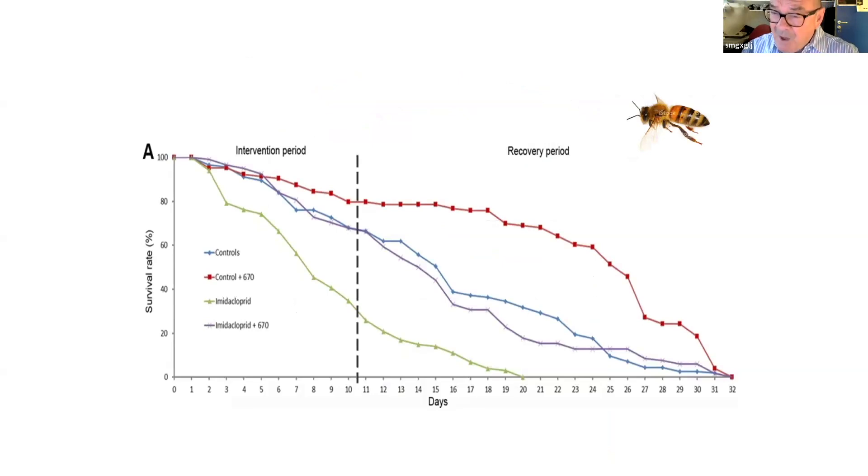We can do exactly the same with the lifespan of the bee as we did with the fly. If we look at the number of bees that survive once they've had the imidacloprid, the numbers dive down. If we give the imidacloprid with the 670nm light, we correct that — even though we're only giving the red light for a small period. But here's the really interesting thing: if we just give the animals red light with no imidacloprid, they do very well — and even after the red light stops, the animals survive much longer. Absolute lifespan doesn't change, but the middle-aged bees do so much better.